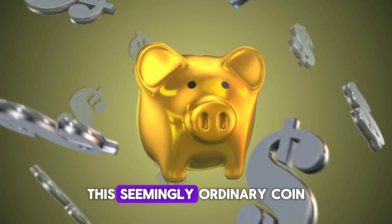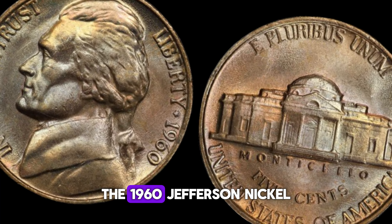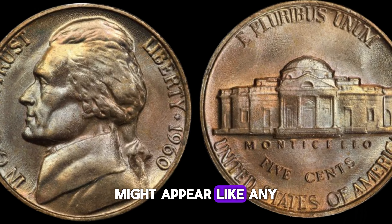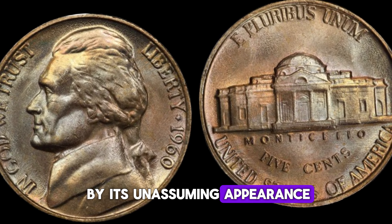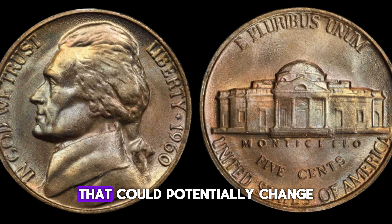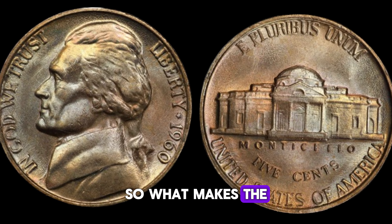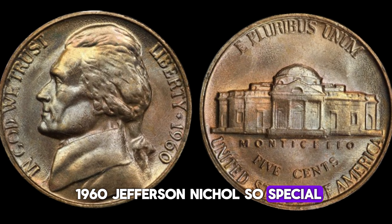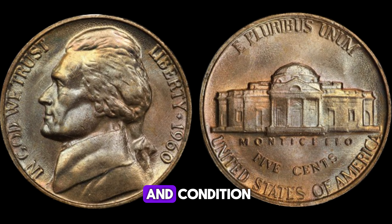Believe it or not, this seemingly ordinary coin could be worth a fortune. The 1960 Jefferson nickel might appear like any other nickel from that era, but don't be fooled by its unassuming appearance. It holds a secret that could potentially change your fortune. So, what makes the 1960 Jefferson nickel so special? Well, it all boils down to its rarity and condition.